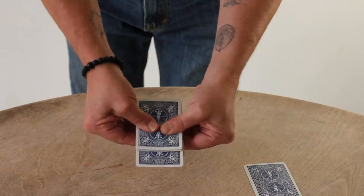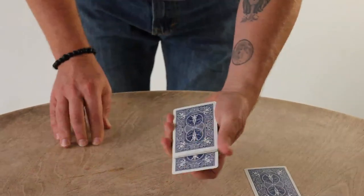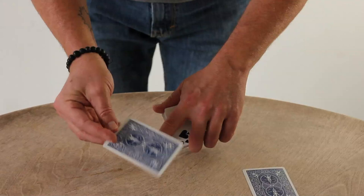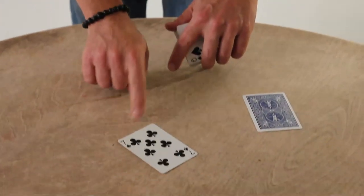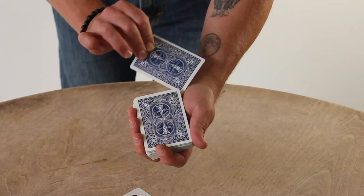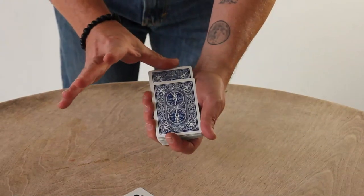Watch the seven. Just like that — the seven is impossibly restored. But if we did that to the seven, what about the jack? Take the jack, slip the jack in the middle of the deck.